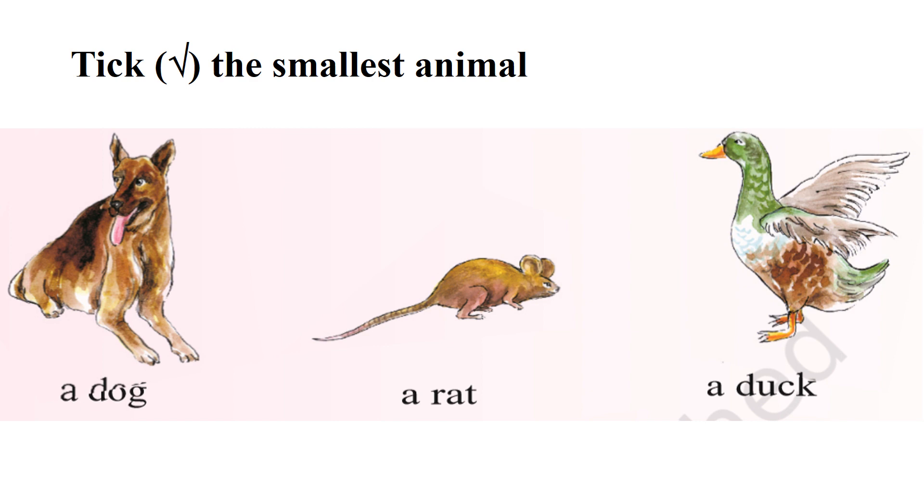Tick the smallest animal. A rat. Rat is the smallest animal. Yes, you are absolutely right. A rat is the smallest animal.